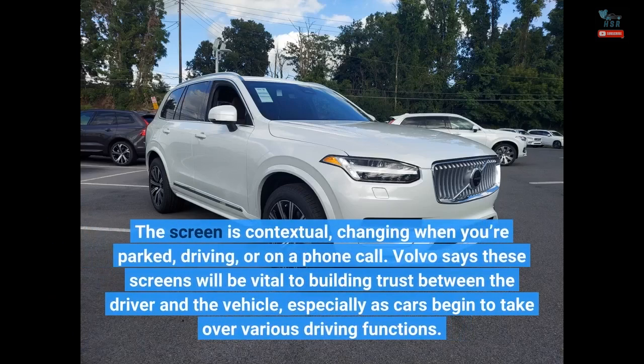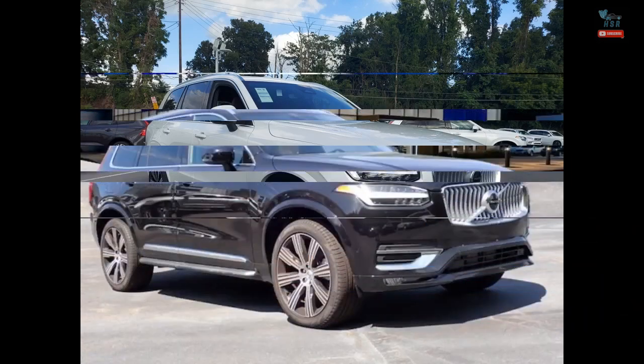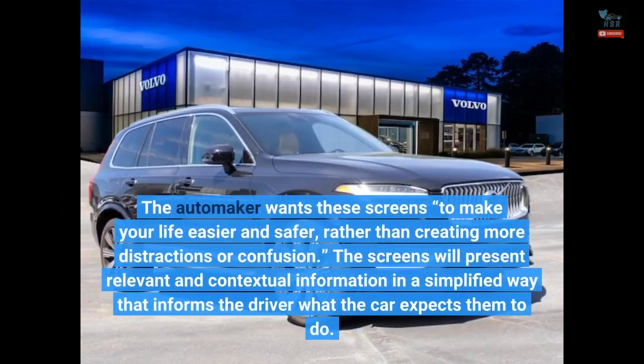The screen is contextual, changing when you're parked, driving, or on a phone call. Volvo says these screens will be vital to building trust between the driver and the vehicle, especially as cars begin to take over various driving functions. The automaker wants these screens to make your life easier and safer, rather than creating more distractions or confusion. The screens will present relevant and contextual information in a simplified way that informs the driver what the car expects them to do.